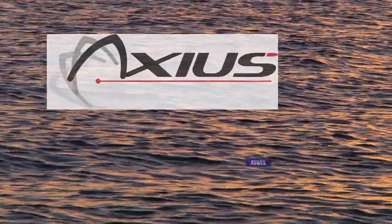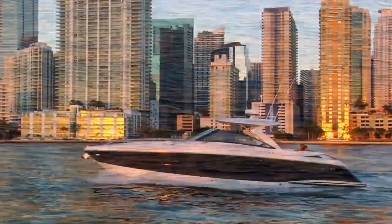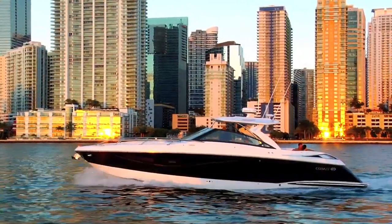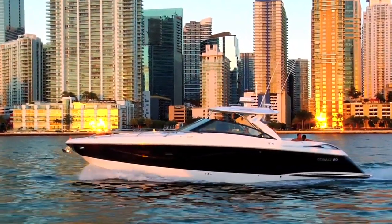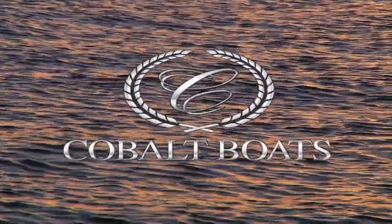Axius from MerCruiser or the EVC joystick system from Volvo Penta — two great solutions from Cobalt, the nation's leading boat builder. See your local Cobalt dealer for complete information regarding these twin engine solutions.